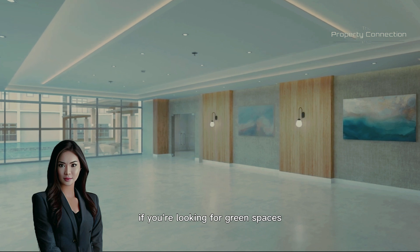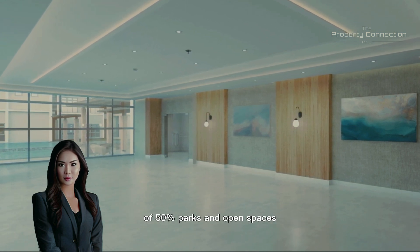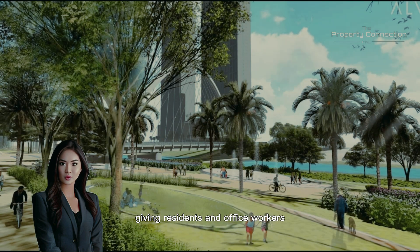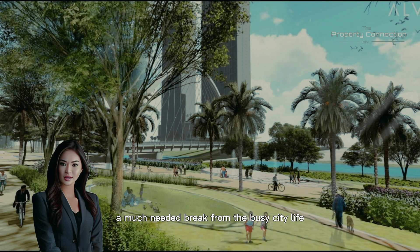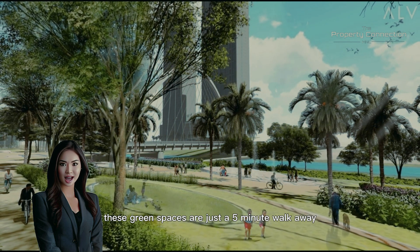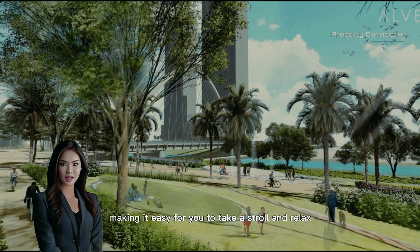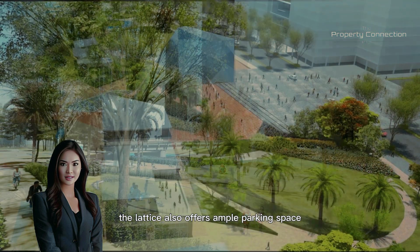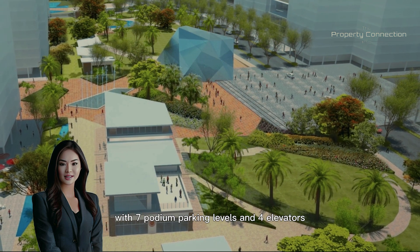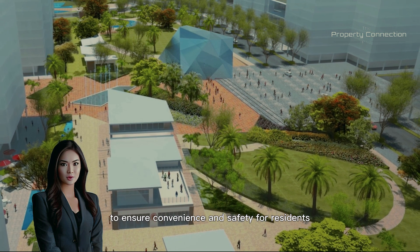If you're looking for green spaces, you'll be pleased to know that ParkLynx is composed of 50% parks and open spaces, giving residents and office workers a much-needed break from the busy city life. These green spaces are just a five-minute walk away, making it easy to take a stroll and relax. The Lattice also offers ample parking space, with seven podium parking levels and four elevators to ensure convenience and safety for residents.